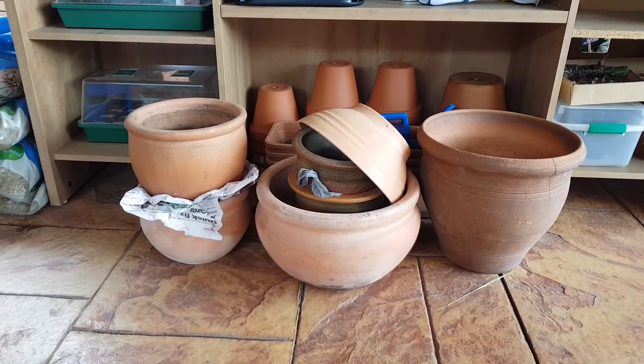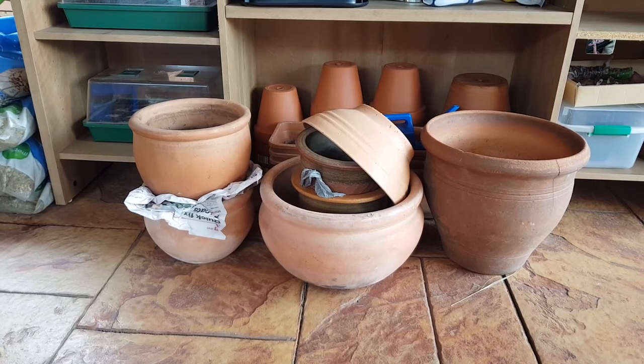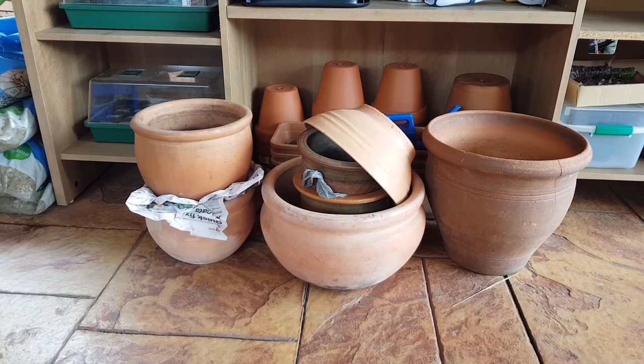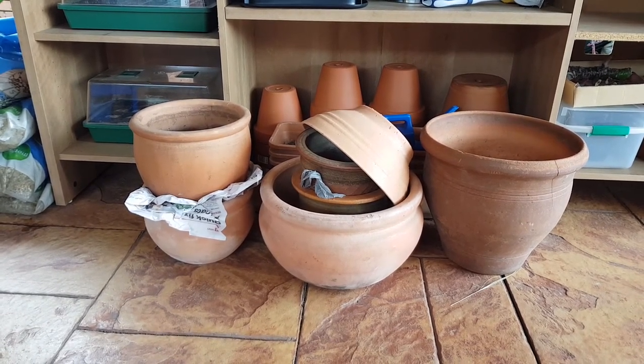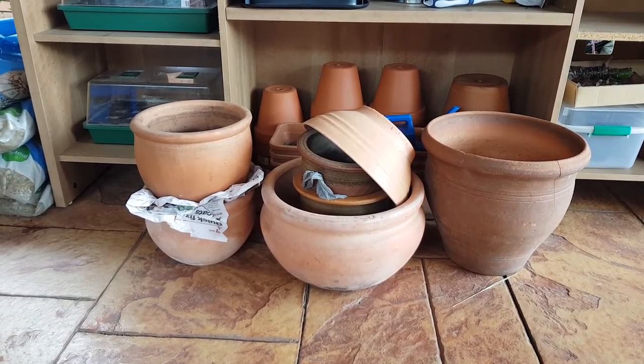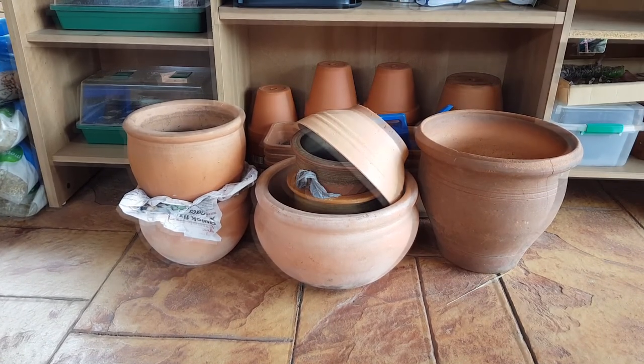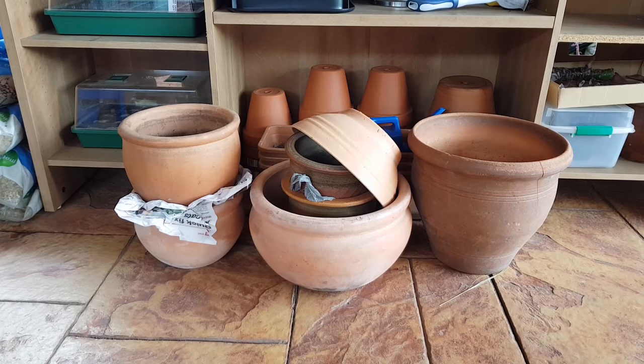Hey guys, I would like to show you something. I have a bunch of pots and bowls here. They are of various sizes and it took me weeks, or maybe even months, of not so actively trying to gather all of them. Some of them I bought as recently as yesterday, so I think it's time for a flashback.